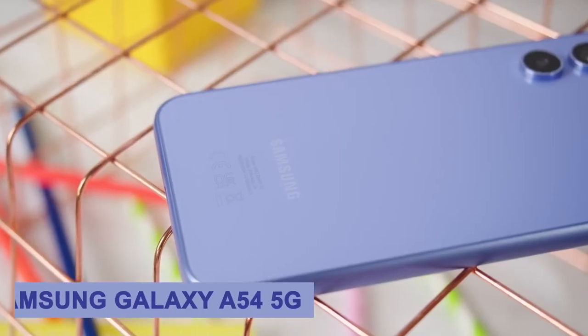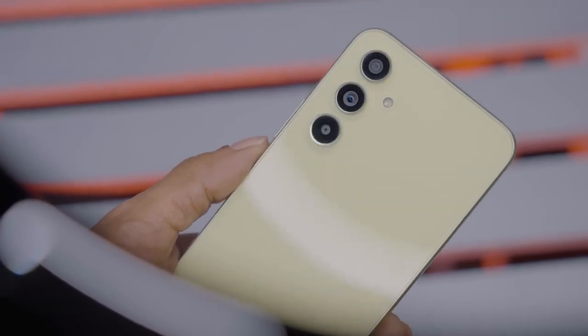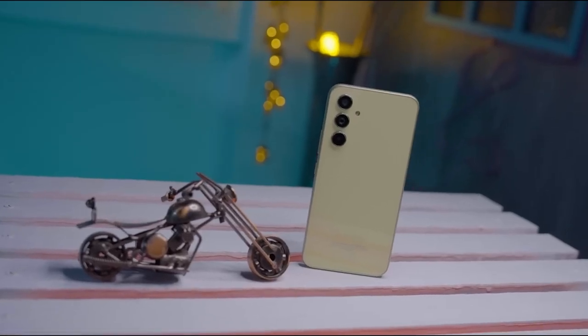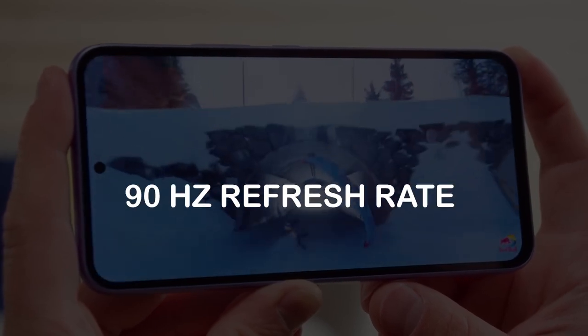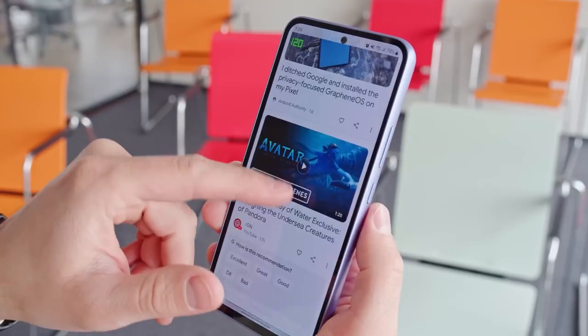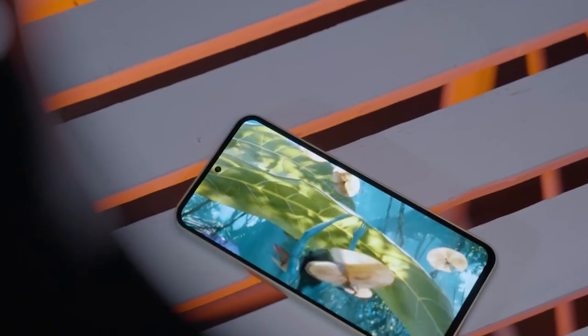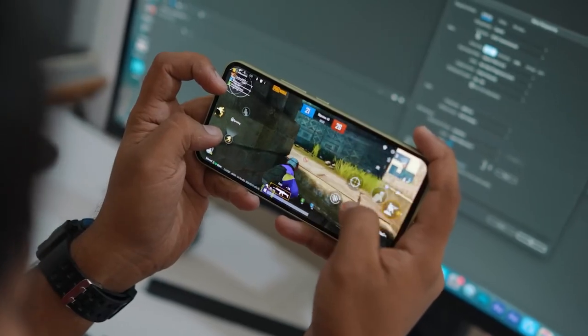At number 5 we have the Samsung Galaxy A54 5G. This is no doubt the best budget phone you can buy in 2023. It has a 6.5-inch AMOLED display with a 90Hz refresh rate that makes everything come alive with fluidity and brilliance. From immersive videos to seamless gaming, this display takes your mobile experience to new heights.